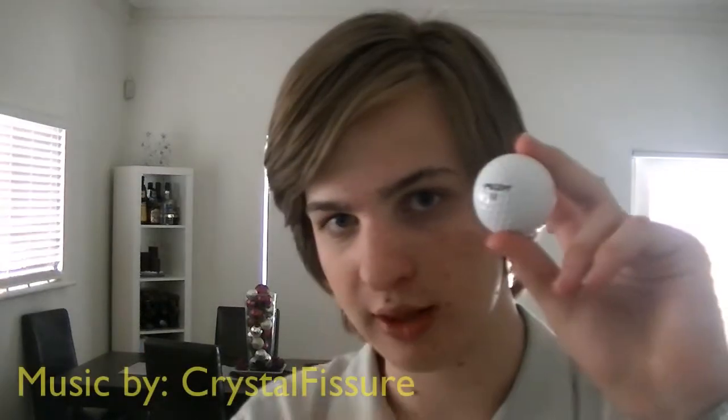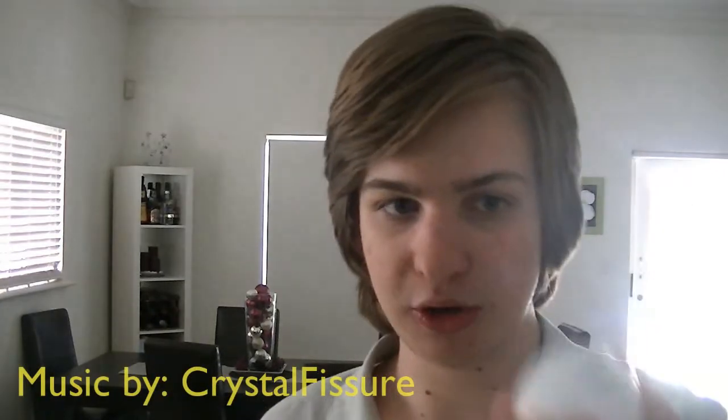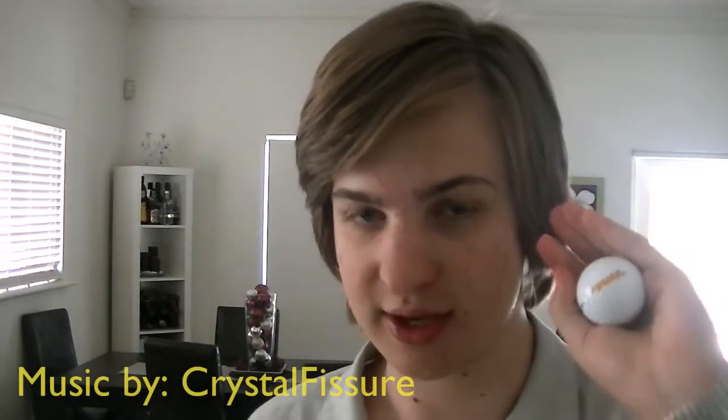Hello and welcome to Balls Australia. My name is Angus and today on Balls Australia I'm going to be reviewing the golf ball. The golf ball is the ball used while playing golf. It's a small white ball that you can easily fit into the palm of your hand, like so.